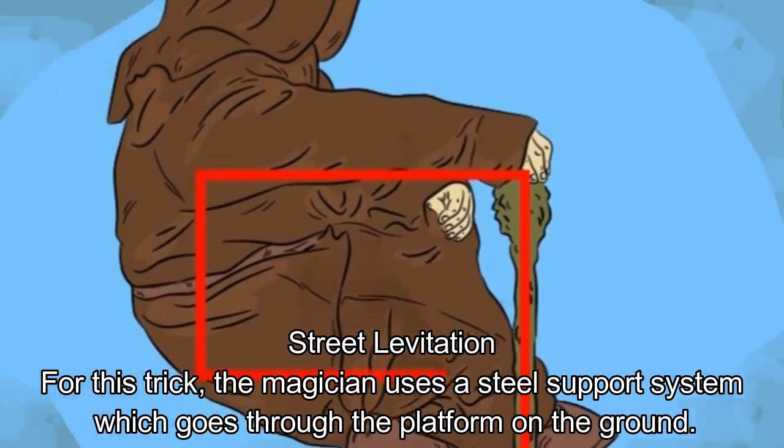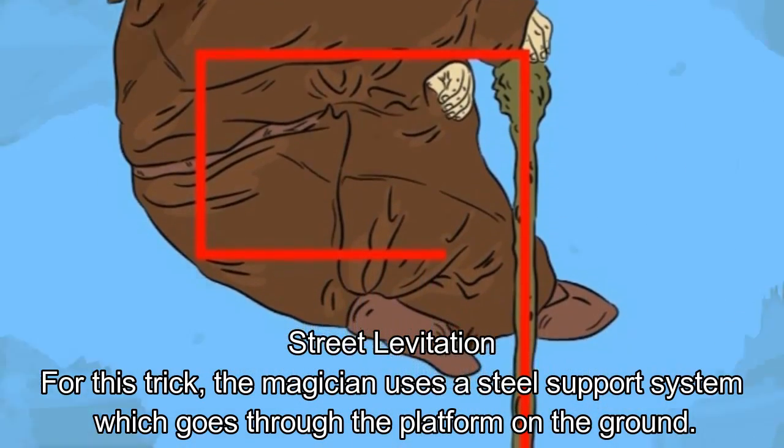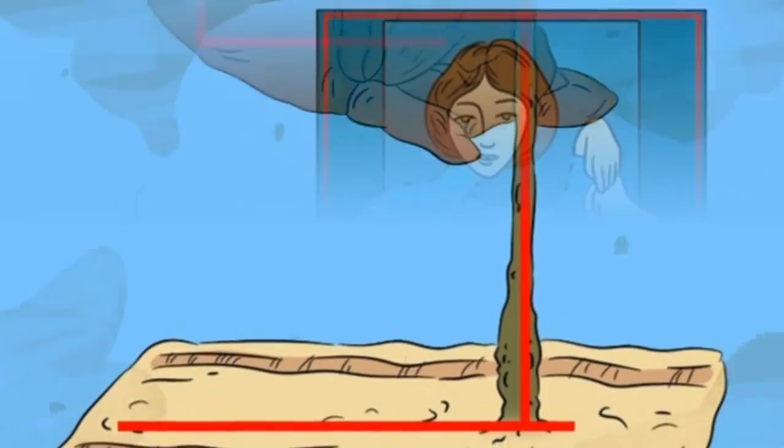Street Levitation. For this trick, the magician uses a steel support system which goes through the platform on the ground. It goes through his staff, and the magician sits on the steel pole while he is in the air.